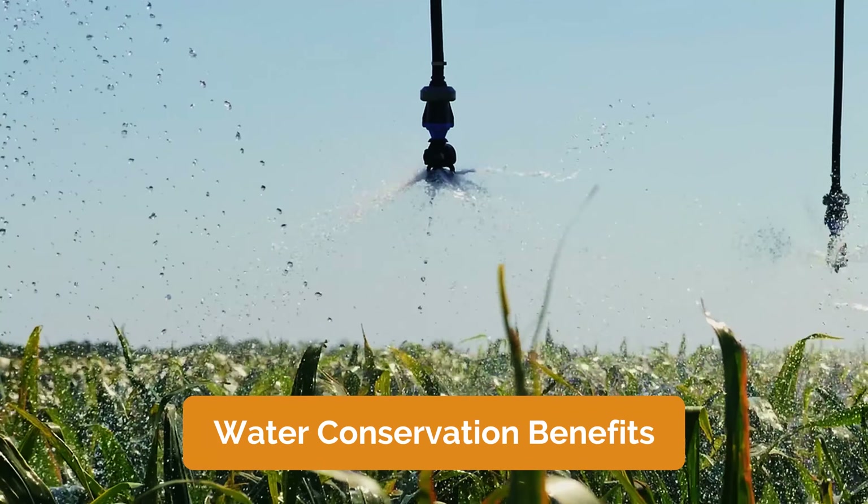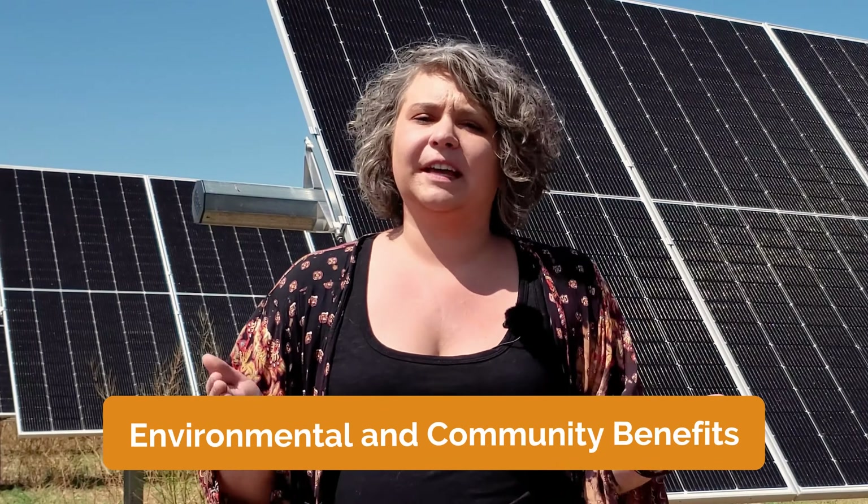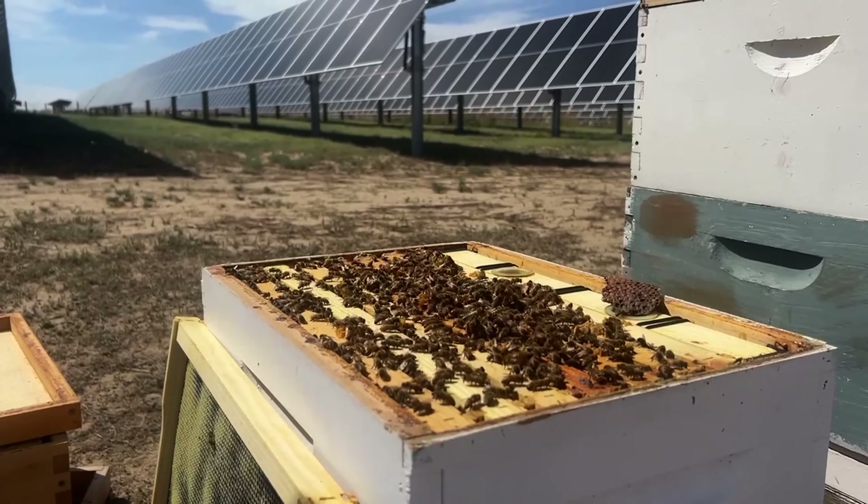However your system is built, agrivoltaics benefits landowners and the surrounding community. For example, agrivoltaics helps with water conservation. The elevated solar panels provide shade, reduce water evaporation, and lower water costs, all while generating clean energy. The shade also allows crops and livestock to thrive underneath the panels. Agrivoltaics also offers environmental and community benefits, including reduced greenhouse gas emissions and enhanced local biodiversity.